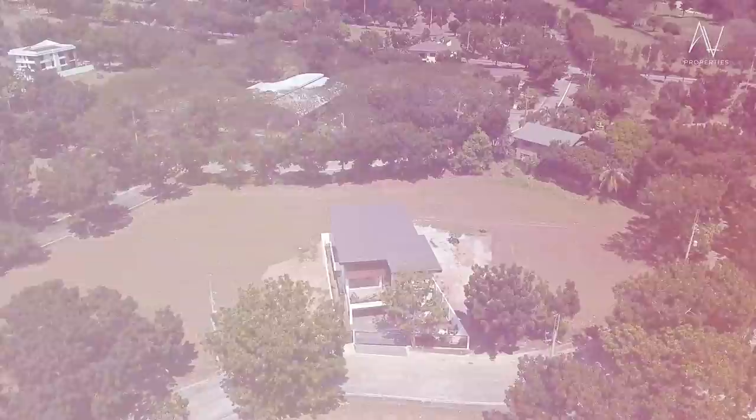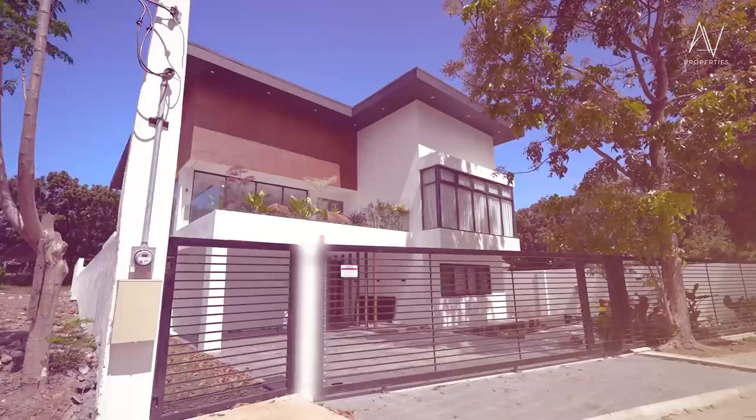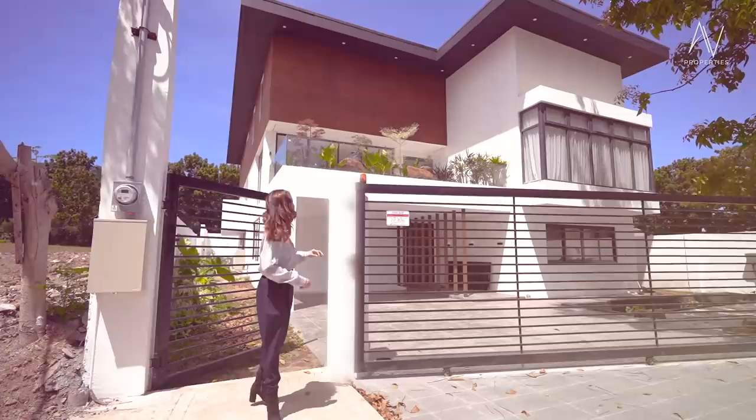Let's take a moment to appreciate the beauty of the facade of this house. It's ultra-modern with a touch of tropical vibe, as evident with the wood cladding on the top floor. Now let's go inside.